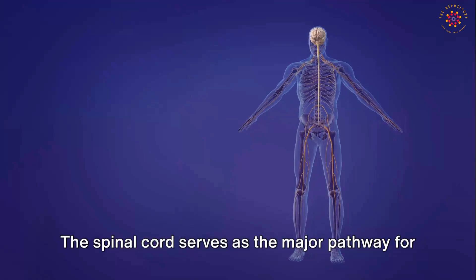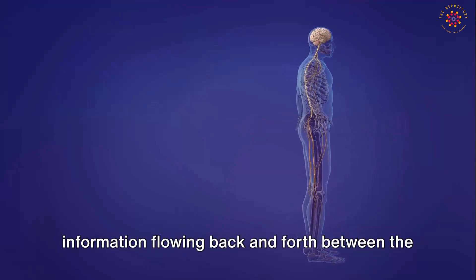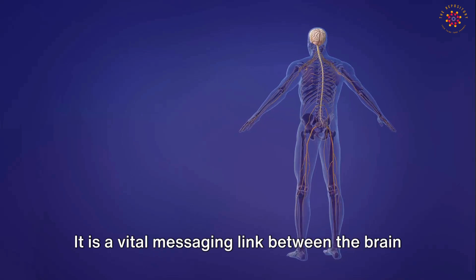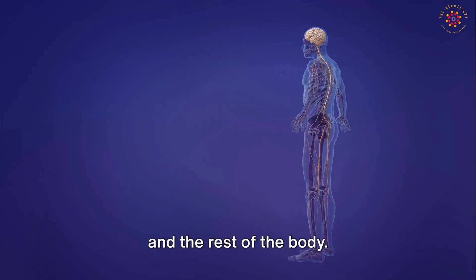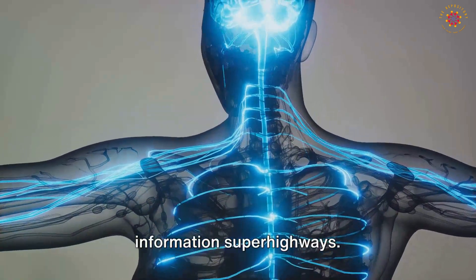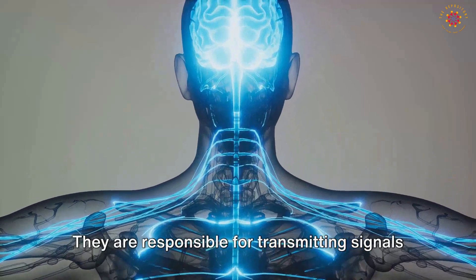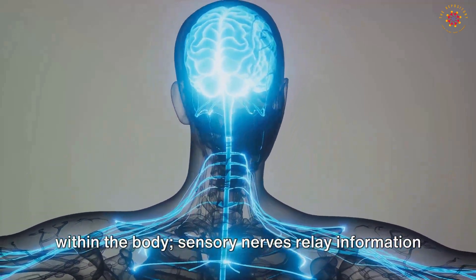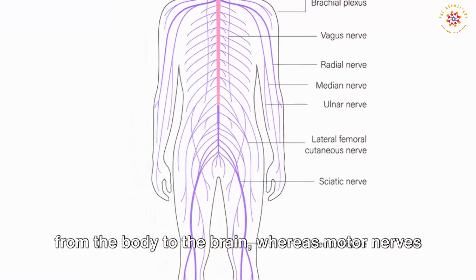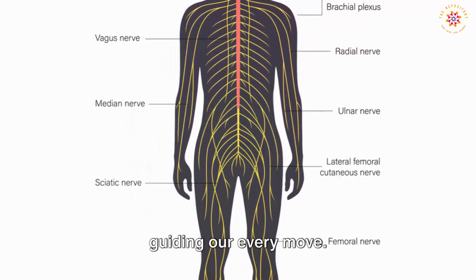The spinal cord serves as the major pathway for information flowing back and forth between the brain and the peripheral nerves — a vital messaging link between the brain and the rest of the body. The nerves are the body's information superhighways, responsible for transmitting signals within the body. Sensory nerves relay information from the body to the brain, whereas motor nerves transmit signals from the brain to the muscles, guiding our every move.